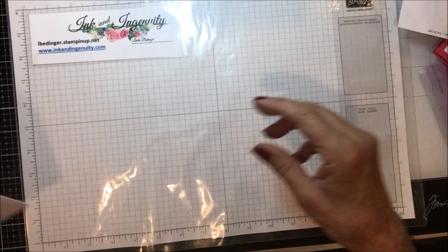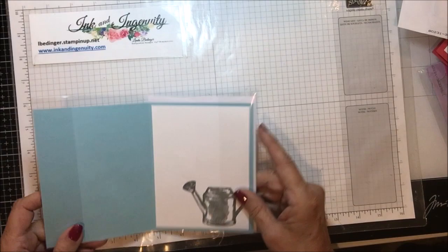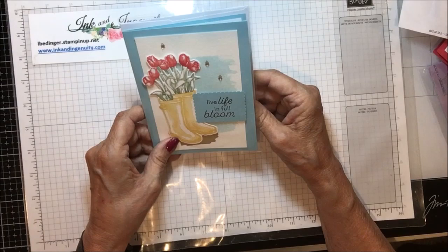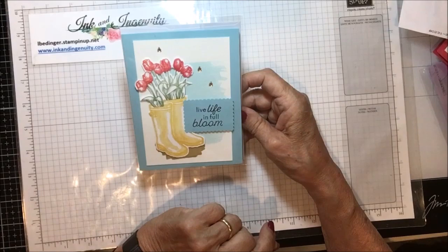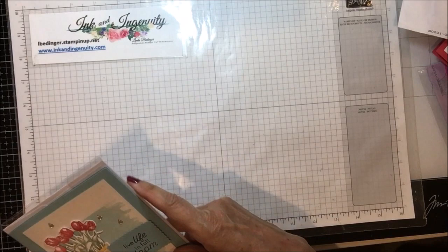The next one is from Darlene Newcomb again in Whitefield, Maine. It says 'Live Life in Full Bloom,' and it's got those darling galoshes boots and some flowers with Wink of Stella on them, with a little color wash. It looks like it's done on watercolor paper — blue and white. Doesn't that just say spring to you? Her embellishments are like water drops, very pretty. And on the inside, she's got a watering can. Lovely. Darlene Newcomb in Whitefield, Maine.